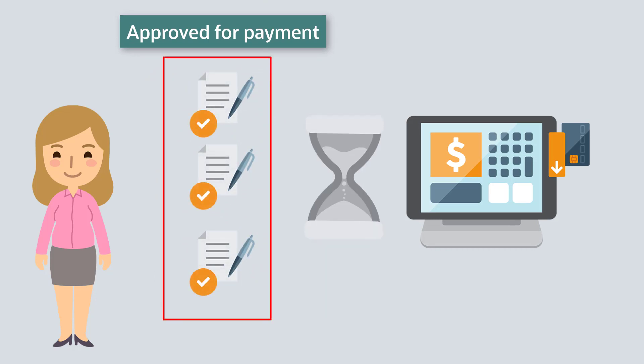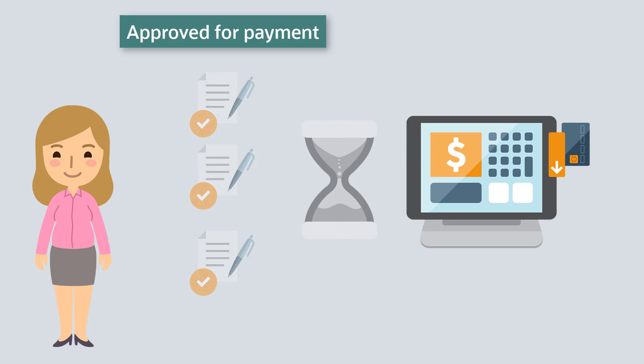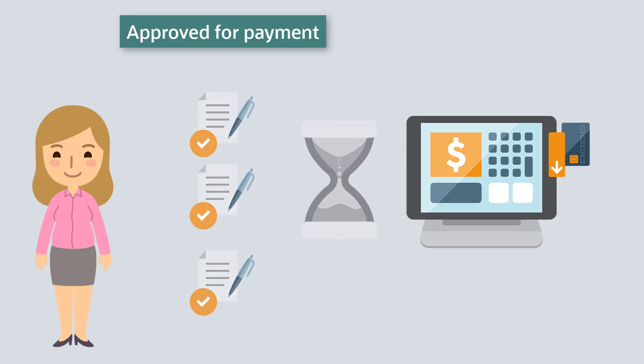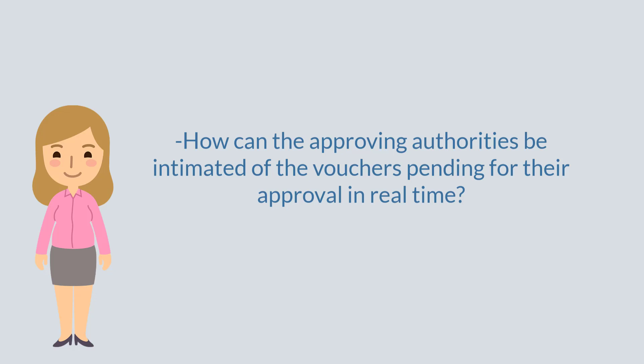This manual verification system leads to a delay in the payment process and ends up dwindling Lacey's credit points with the suppliers. She doesn't seem to find a way to notify the authorizing personnel whenever they have a voucher to review. Lacey is upset.